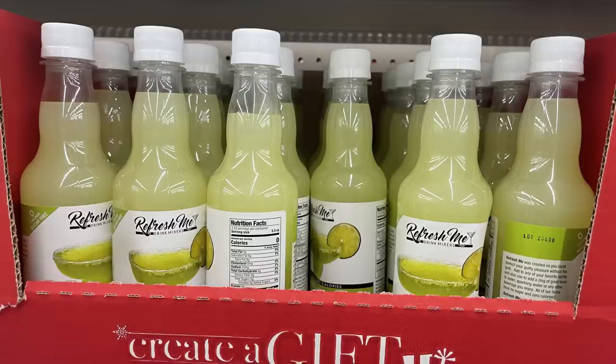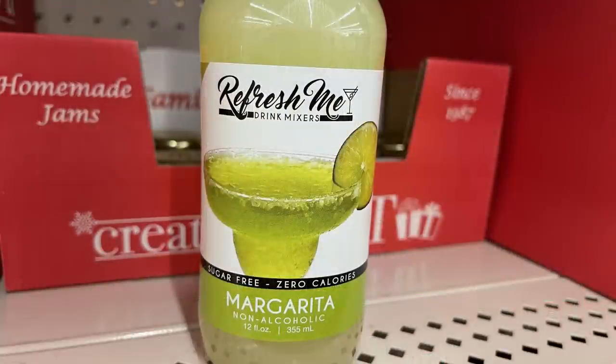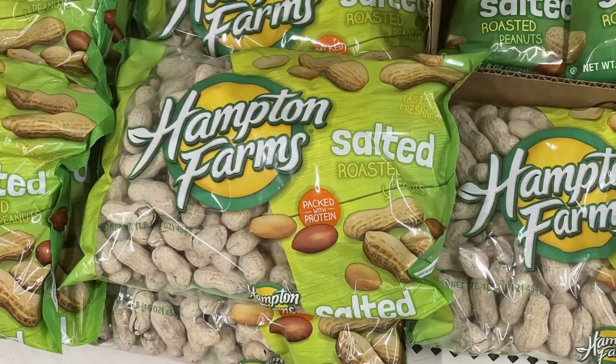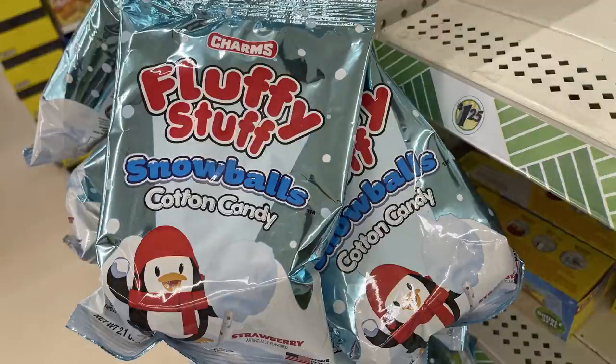Also in the create-a-gift, last-minute gift idea, homemade boxes section, they've got the margarita mix — which is non-alcoholic — and some of their bakeware for the holidays. They also had a one-pound pack of salted roasted peanuts and the Charms Fluffy Stuff Snowball cotton candy.